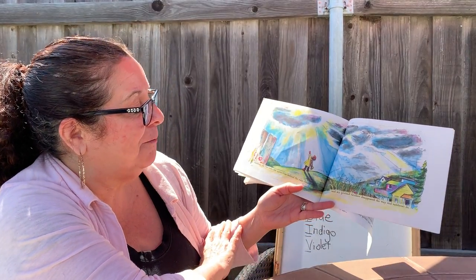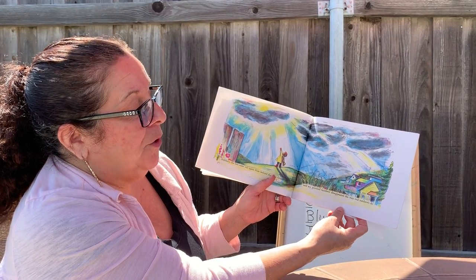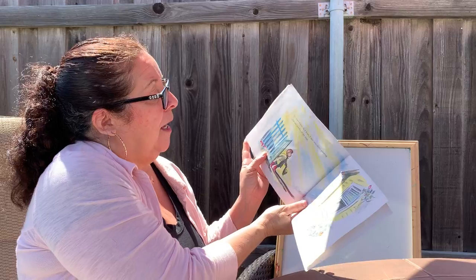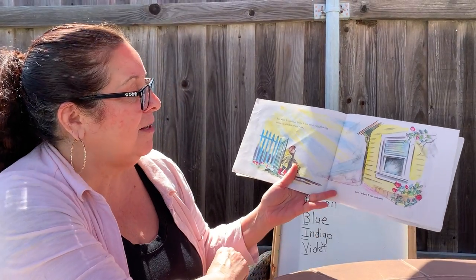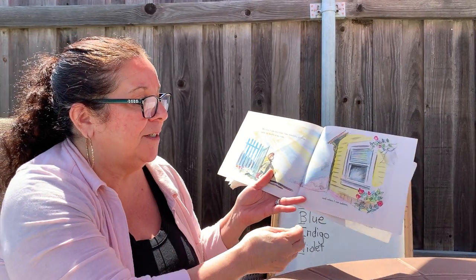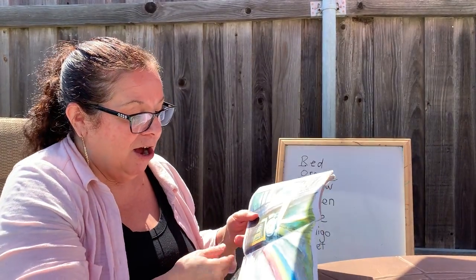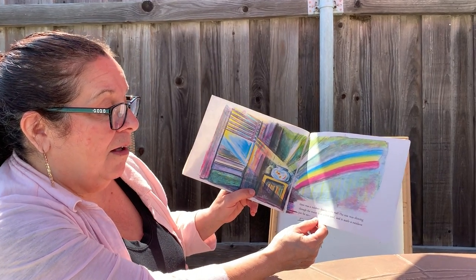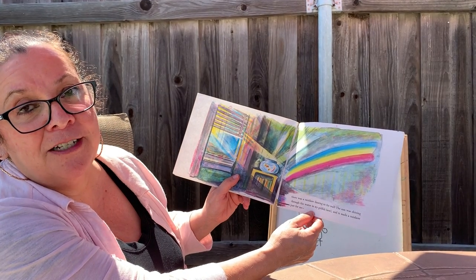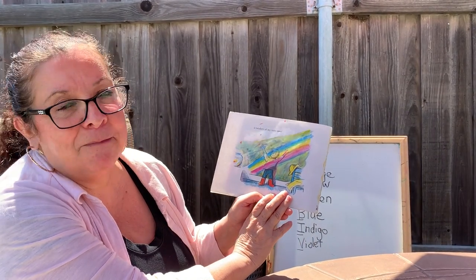Suddenly, the sun came out again from behind the rain clouds and my pretend rainbow disappeared the way that real rainbows do. But when I came back home, I saw something glowing inside the window of my room. When I ran indoors, there was a rainbow dancing on the wall. The sun was shining through the water in my goldfish bowl, and it made a rainbow just for me — a rainbow of my very own.